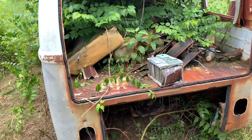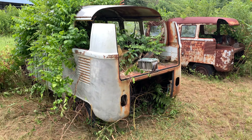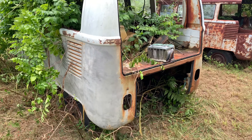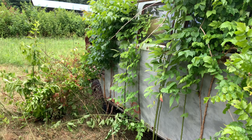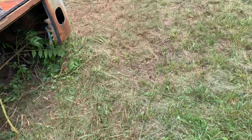This is a '64 original paint mouse gray that some idiot hacked the upper section out of. There were lots of snakes in this one when I was clearing around here.